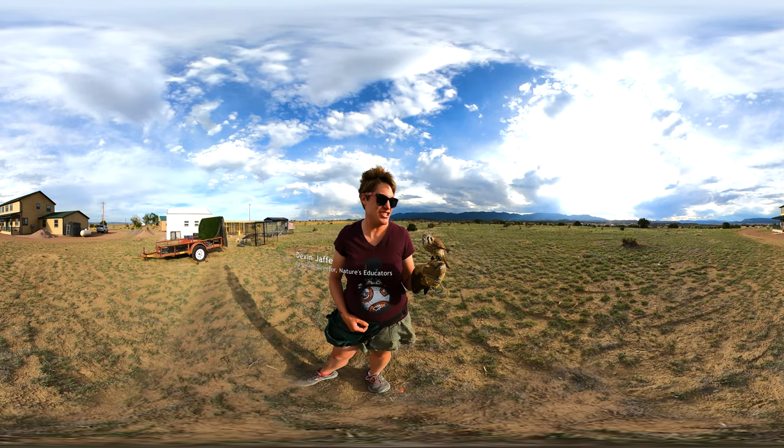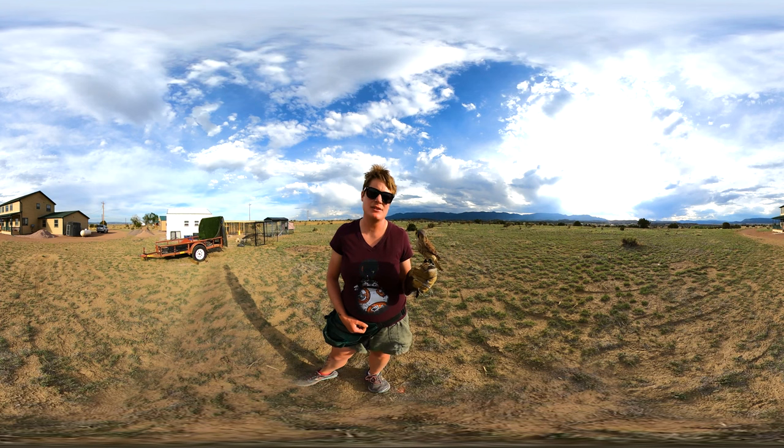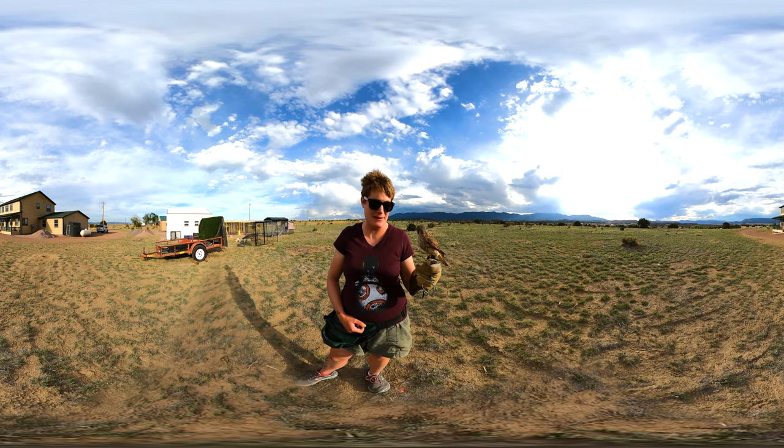This is Gigi. Gigi is a female American kestrel. American kestrels are one of a few raptors here in the United States where you can tell the difference between male and female just by looking at them.